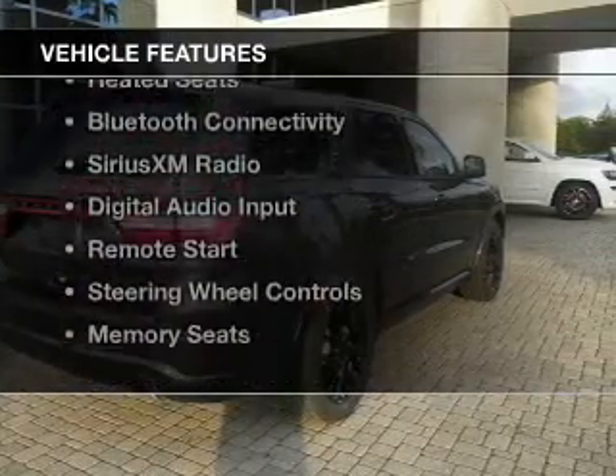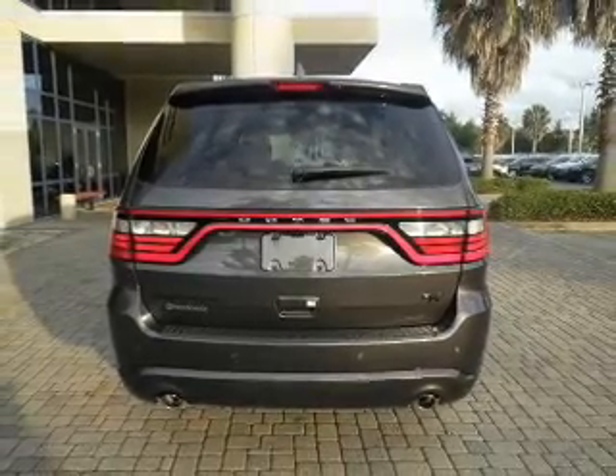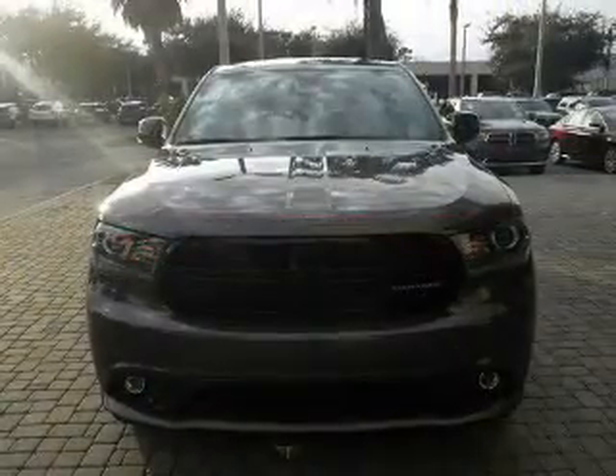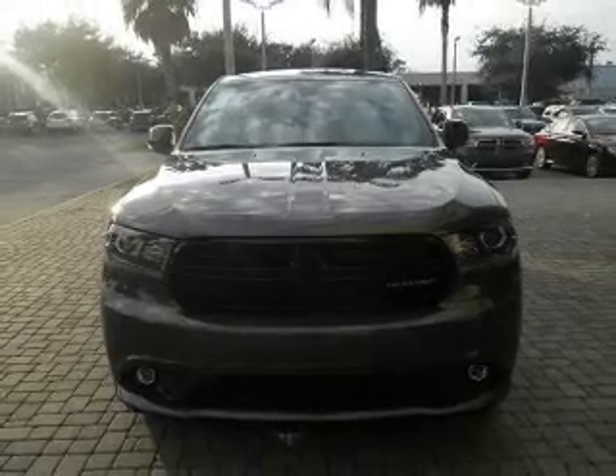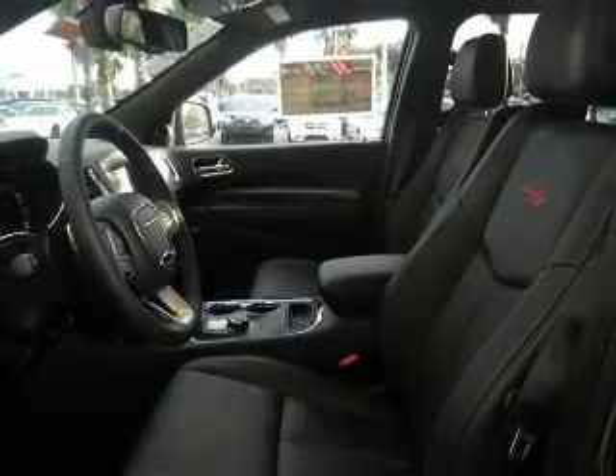The features include a power sunroof, heated steering wheel, leather seats, heated seats, Bluetooth connectivity, Sirius XM satellite radio, digital audio input, remote start, steering wheel controls, and memory seats.